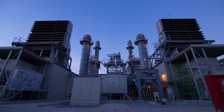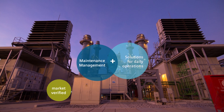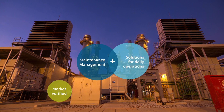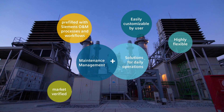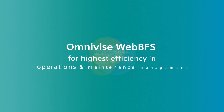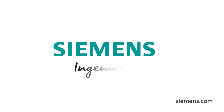OmniVise WebBFS is a market-verified tool applied to the extensive process world of a power plant operator. It combines maintenance management modules with solutions for daily operations of a power plant or an oil and gas installation. It is highly flexible and can easily be customized by the user, pre-filled with O&M processes and workflows used in all plants operated by Siemens — for highest efficiency in operations and maintenance management.